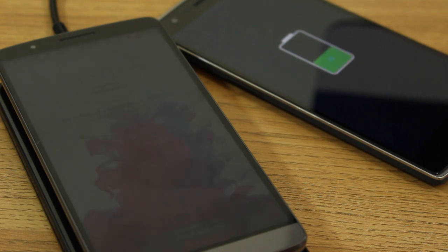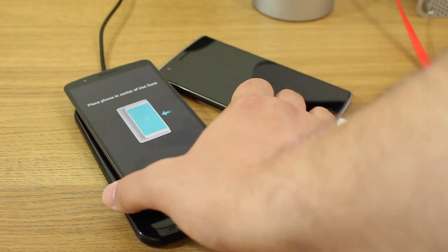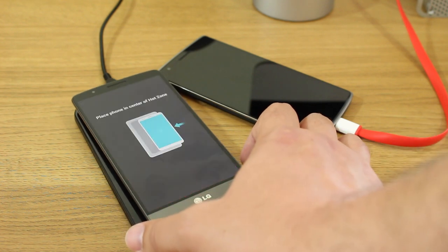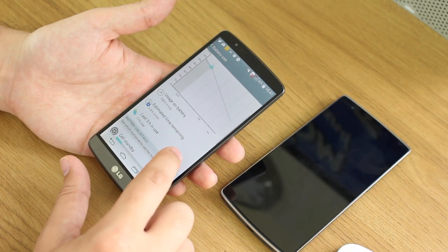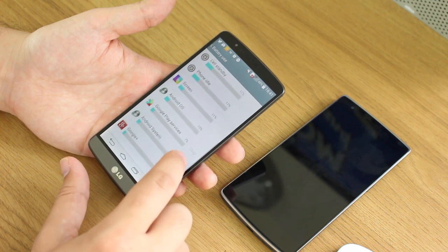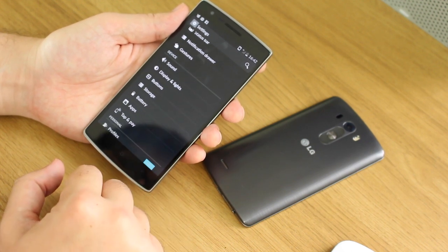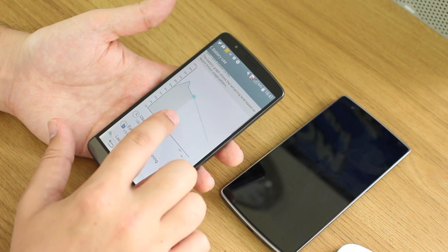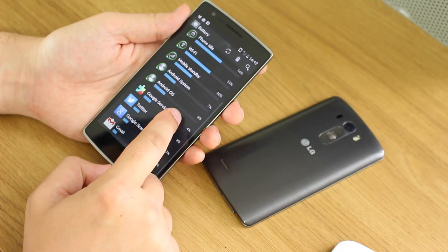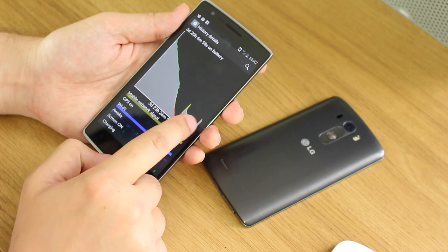The OnePlus One has a 3,100mAh battery and the LG G3 has a 3,000mAh battery — both good capacity. However, because of the LG G3's higher-resolution display, you'll get less on-screen time. As a light user I got both phones to last about two days on a full charge, but counting on-screen time the LG G3 is much worse and quite inconsistent — sometimes only three and a half to four hours, other times up to four and a half. The OnePlus One, without powering such a pixel-dense display, does much better, making it the clear winner in battery life.